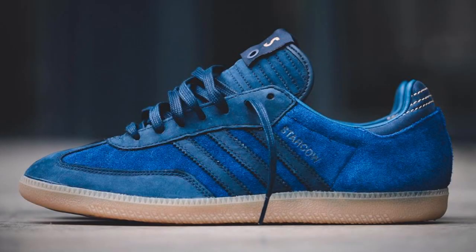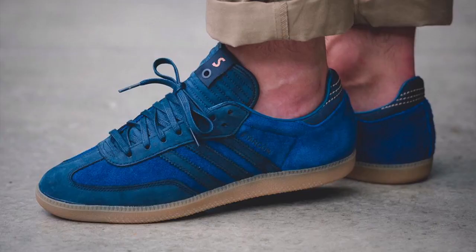Following last week's direct release, the Star Cow Paris Adidas Samba releases worldwide at select Adidas Consortium accounts this weekend. This 7th release on the Adidas Consortium World Tour will be available this Saturday, July 16th.